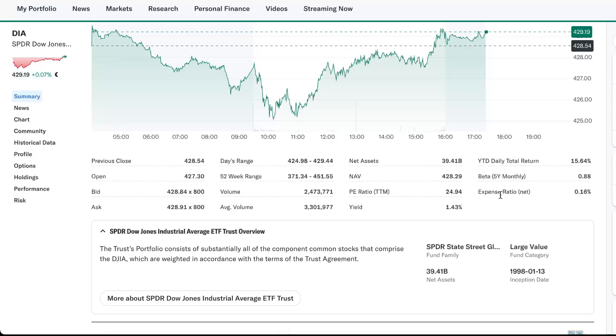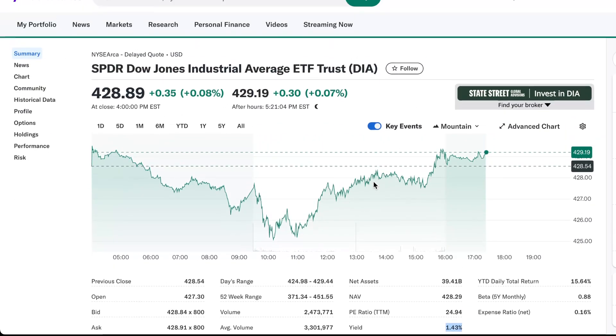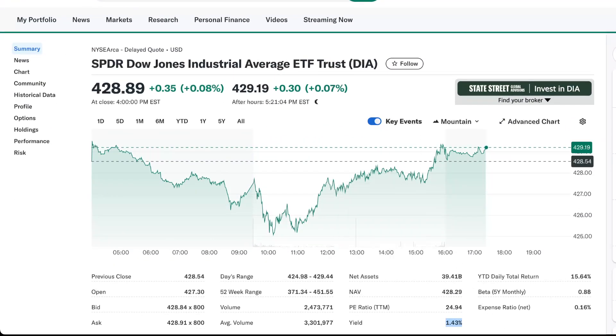The yield here is 1.43%. So yes, the Dow — just wanted to show it to you in this video so now you know it exists. I hope it's been helpful. Take care.